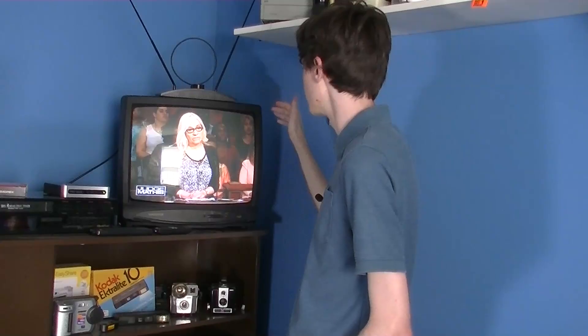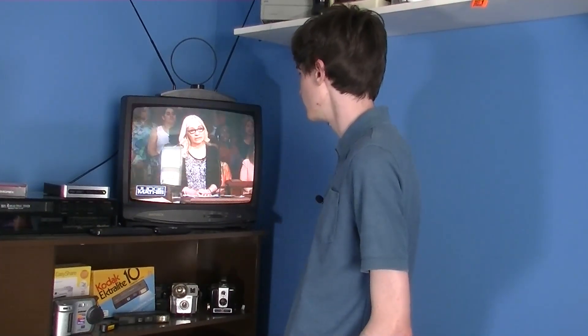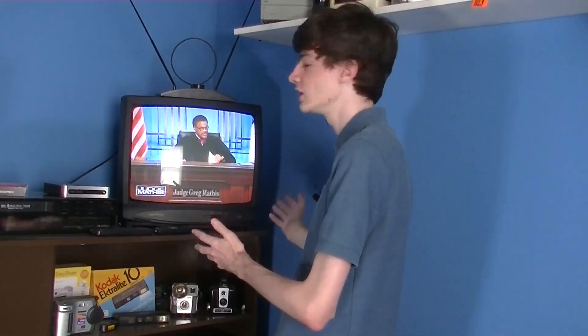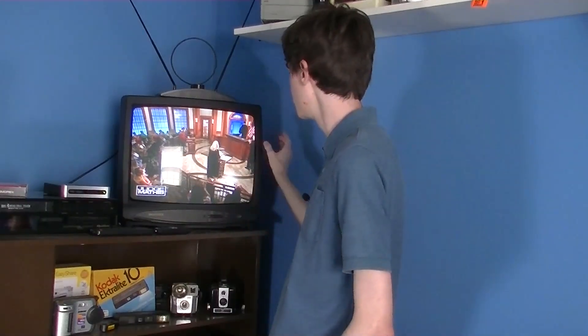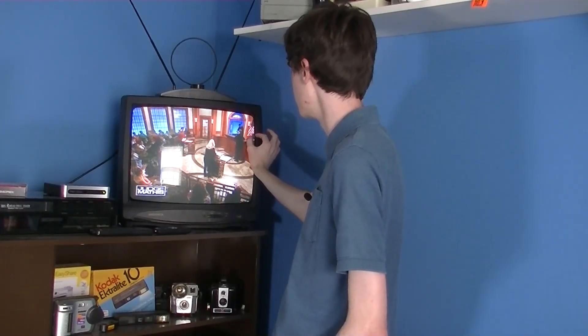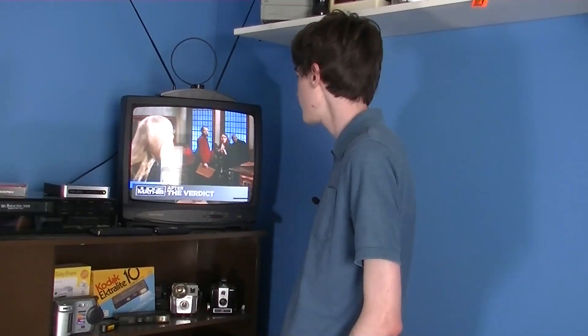The action safe zone is just a little bit further out to the side where you don't want any really important parts of your shot to be, such as with a movie. If you have your actors, you wouldn't want half of the actor's head to be shown on the screen, so you would use that action safe zone.